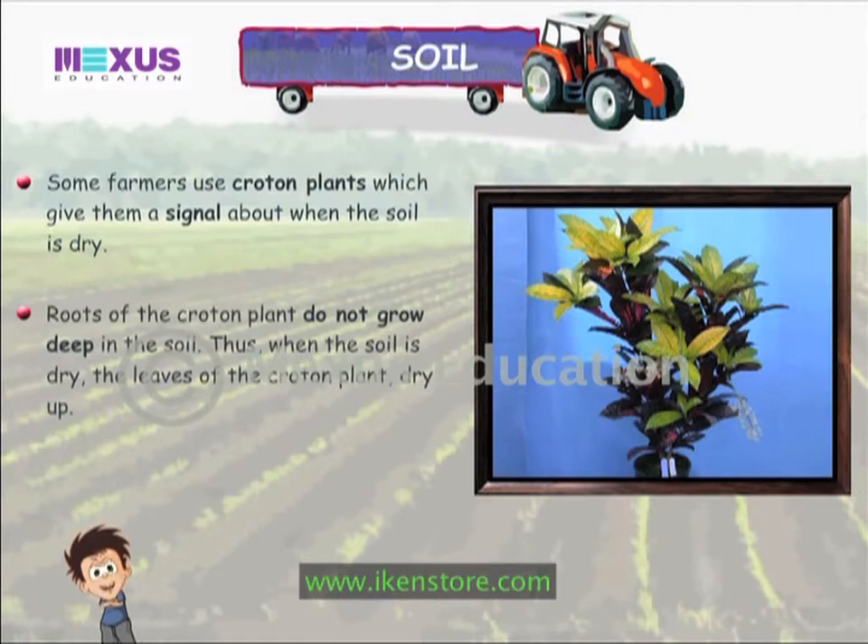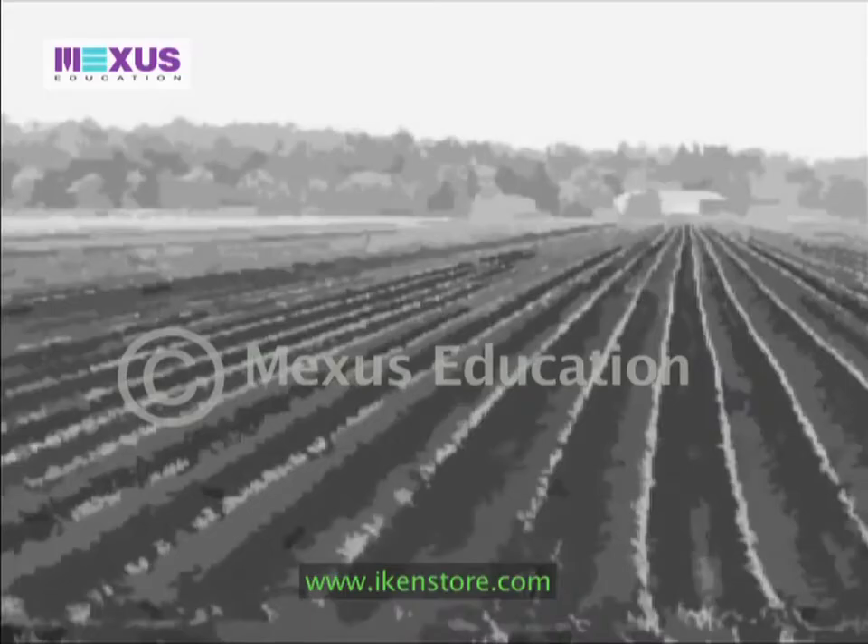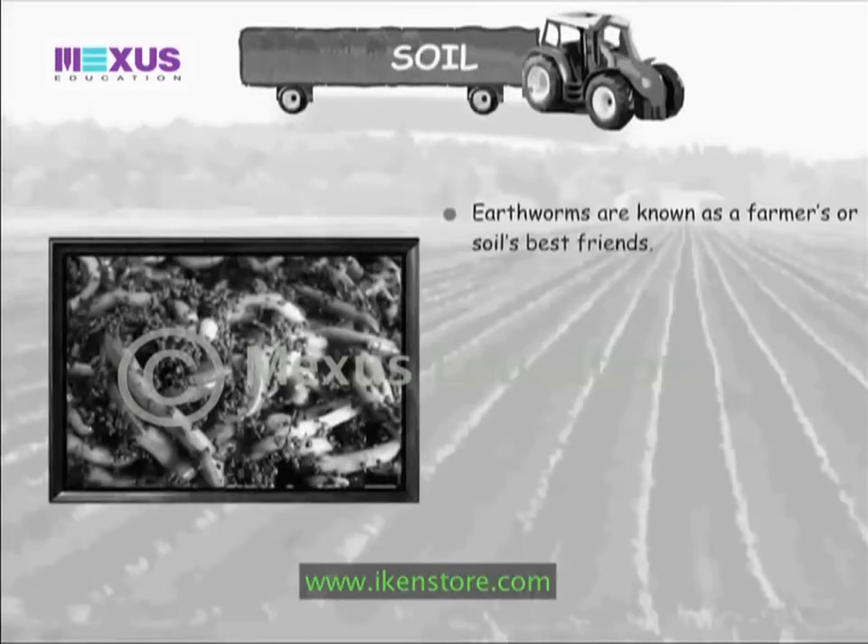Some farmers use croton plants, which give them a signal about when the soil is dry. The roots of the croton plant do not grow deep into the soil, so when the soil is dry, the leaves of the croton plant dry up, signaling the farmer that he needs to water his field.